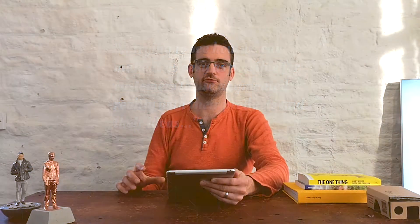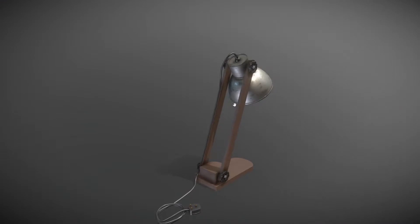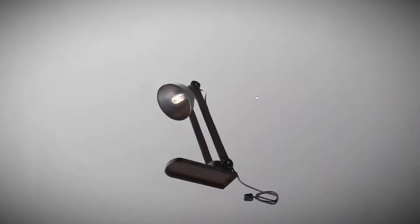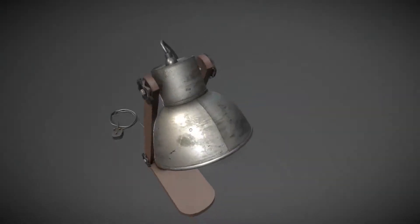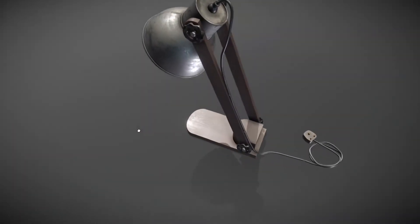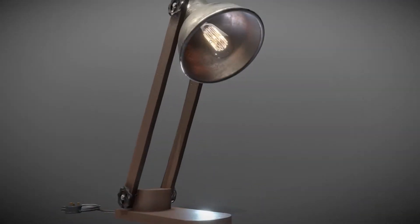We've also been looking at the augmented reality space more broadly. It seems like Google and Apple are really pushing this as well, making it even easier for people to develop. So we're jumping on that and trying to see how we can make it as easy as possible for customers to use augmented reality with their products and ideas. Companies like Ikea are already doing this, and it's interesting to see how we could improve on it.